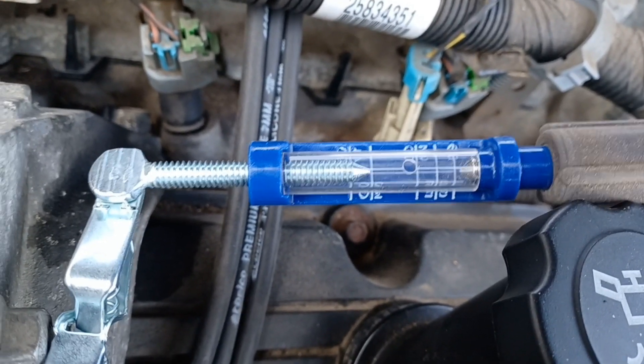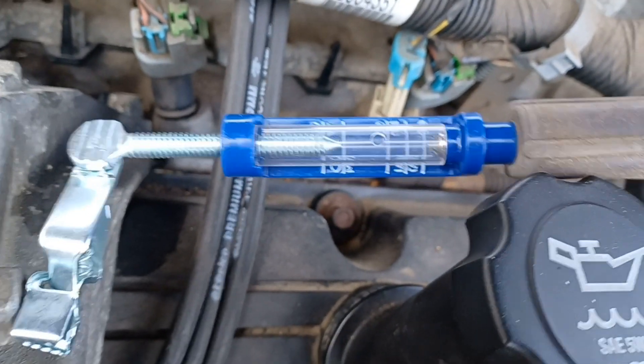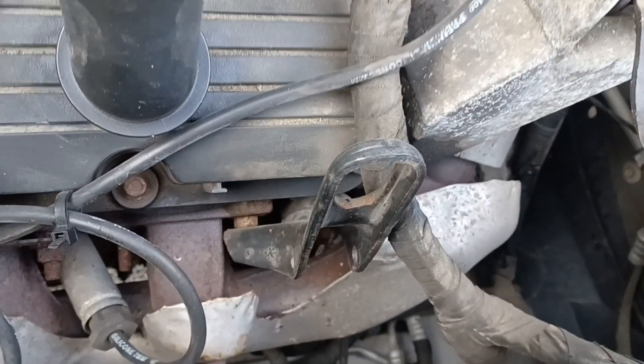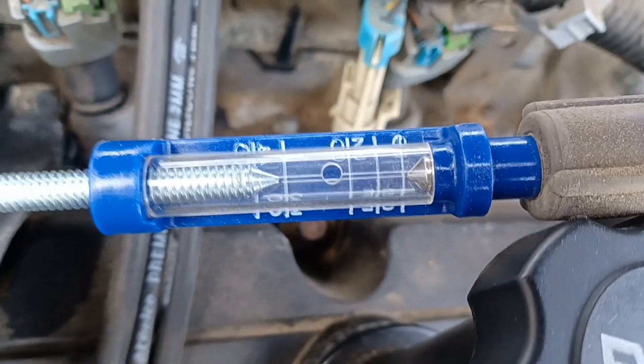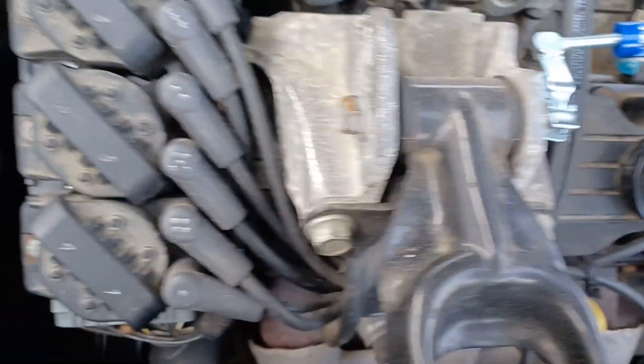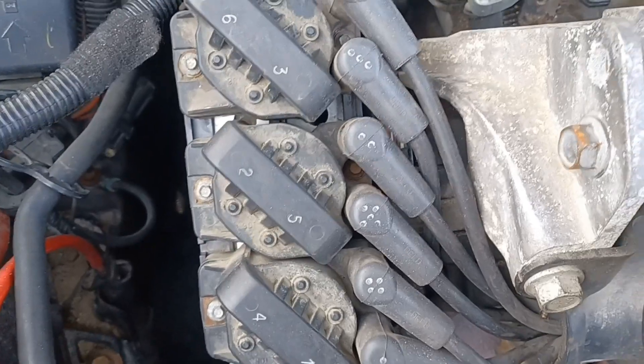Alright, got it set at 30 kilovolts. Coming off the number 5 cylinder with that wire up — for the most part that's leading me to believe it's that 5/2 coil pack.